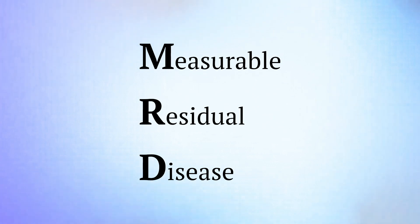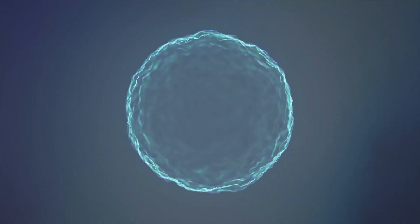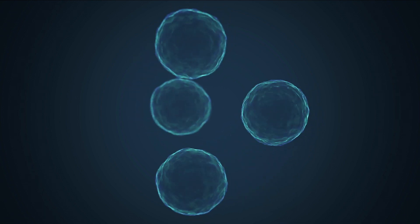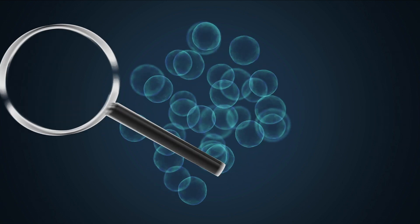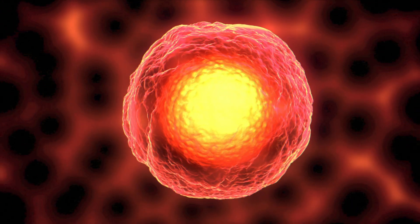Learn about Measurable Residual Disease, or MRD, sometimes called Minimal Residual Disease. If you or a loved one tests positive for MRD, this means there are low levels of cancer cells left after treatment. These cells may not cause symptoms, but they could cause the cancer to return or relapse. These cells may not be seen in other common cancer tests.